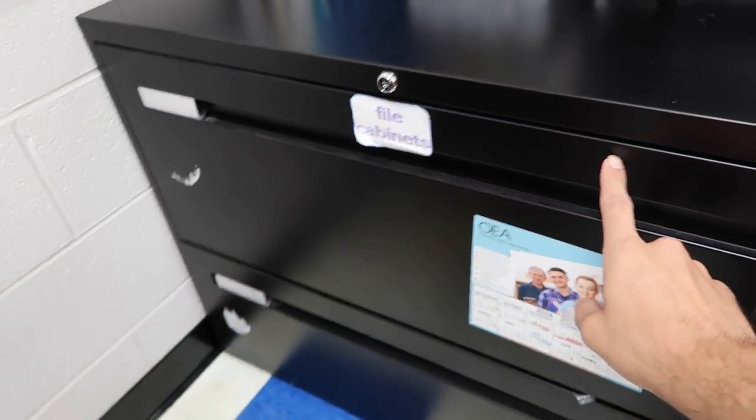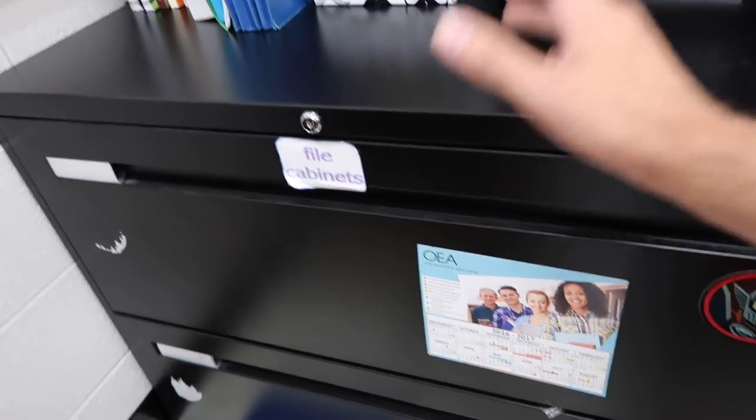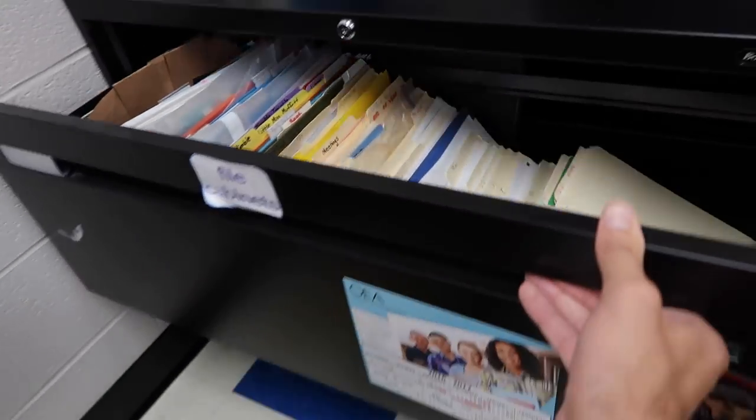The file cabinets — this is where I keep all my long-term file documents and copies for the school year. Thanksgiving stuff is in here, Christmas stuff in here, all nice and tidy in my file cabinet system.